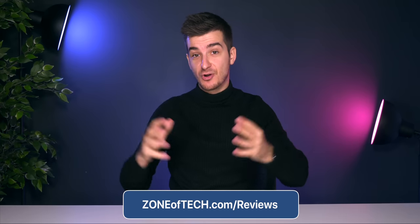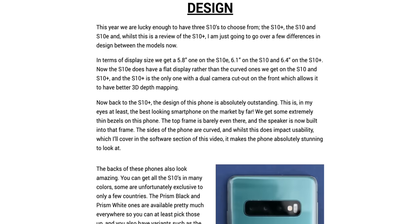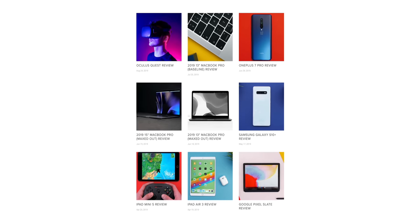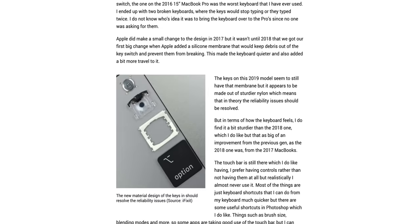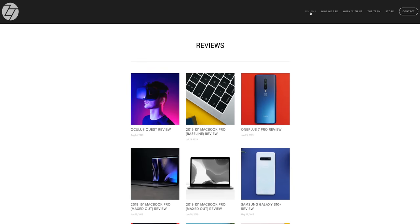I'm very pleased to announce that starting today, you can also read our videos on our own website at zoneoftech.com/reviews. If you're on the go and you just cannot be bothered to plug in your headphones and watch the actual videos, or your internet connection simply doesn't allow it, or you just want to sit back and chill by reading articles — well, that's all possible now.